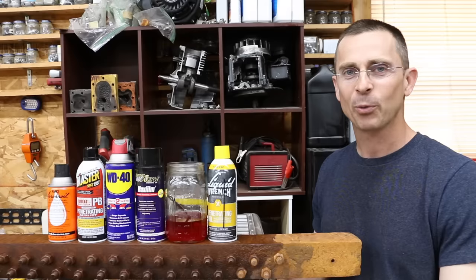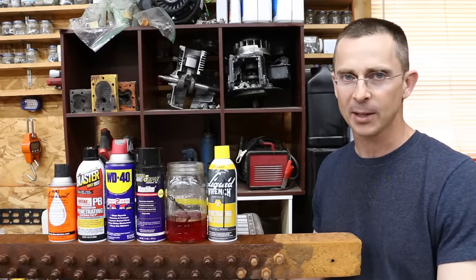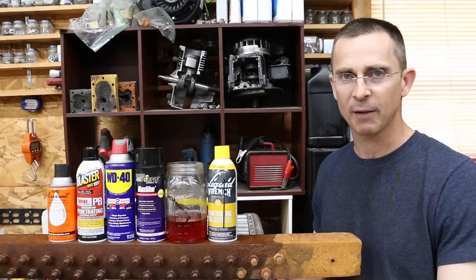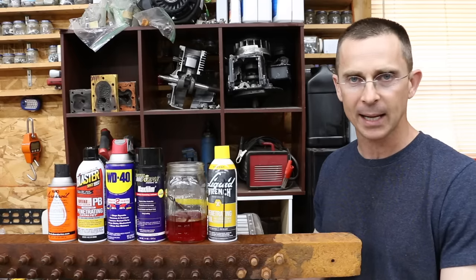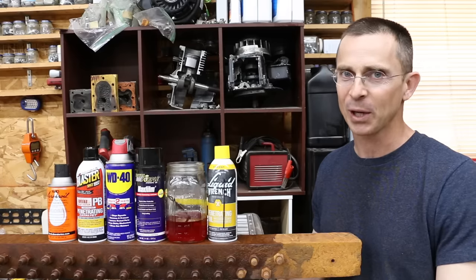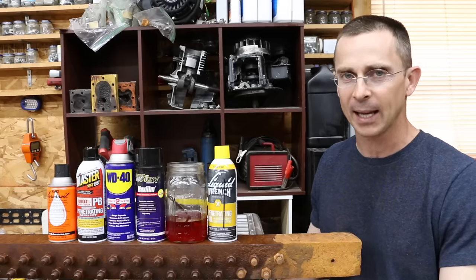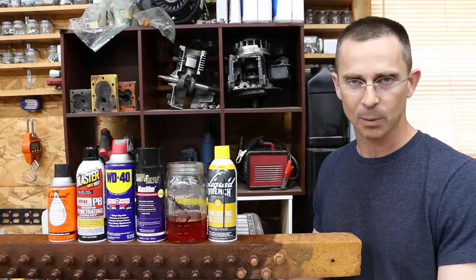When it comes to dealing with rusty bolts, one thing is certain: something is better than nothing. If you use any of these products, you're doing better than using nothing at all. I was somewhat skeptical because I haven't seen a lot of results from penetrating fluids in the past, but you never really know until you do a study like this. When it comes to value, it's very clear that some products are better than others — and the least expensive product at $4 a can, Liquid Wrench, beat all the competition.